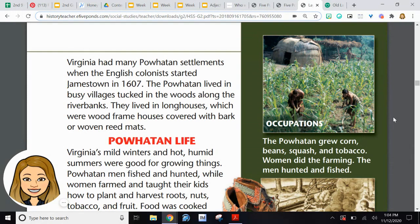Occupations — this is a fancy word for job. The Powhatan grew corn, beans, squash, and tobacco. Women did the farming, and the men hunted and fished.